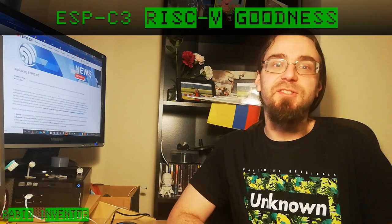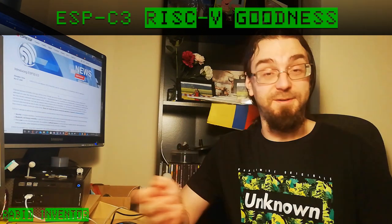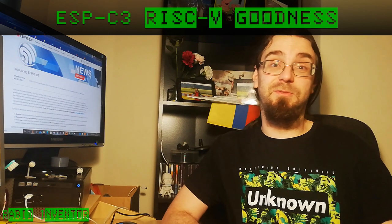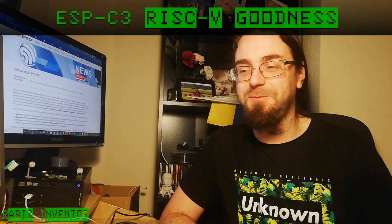I hope this information has been really helpful. I urge you to go and check out the Espressif website and see what I'm going on about. Check out the videos on RISC-V, and if you like my channel don't forget to subscribe — I know I'm a bit short on videos right now, but there will be more coming.